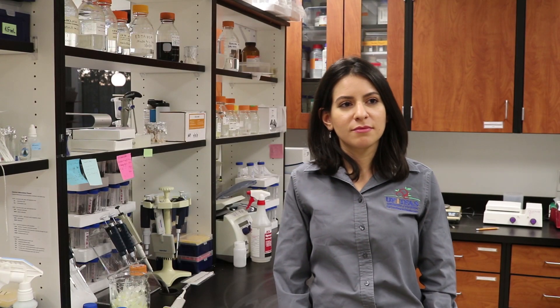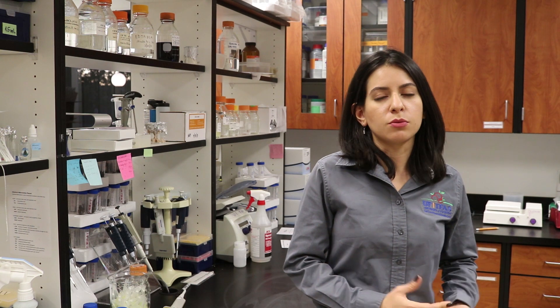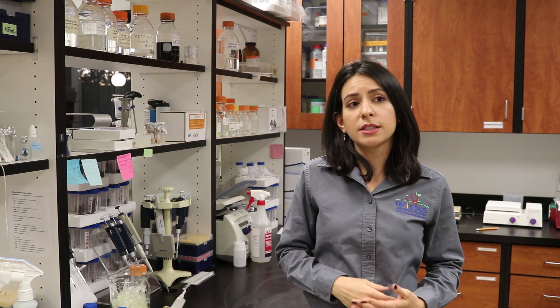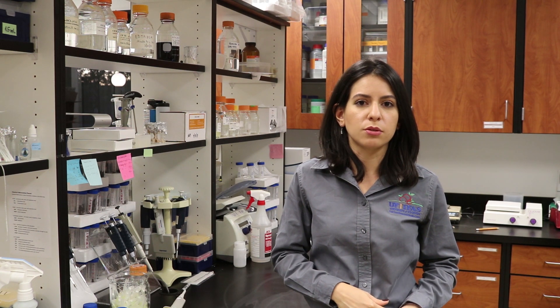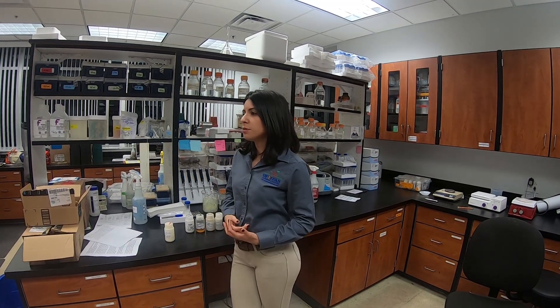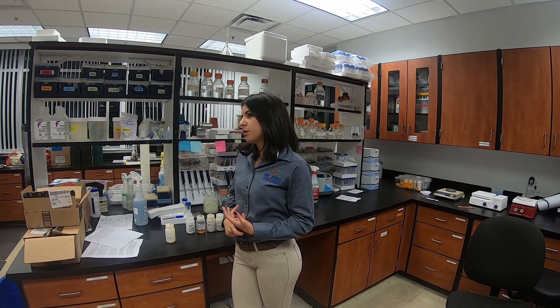We plant strawberries — Cultivar Festival, as I showed you before — at the same time as growers plant in the field. We planted this year at the beginning of October, and this is the second year we're repeating the experiment here at the Gulf Coast Research and Education Center. We inoculate the plants with Colletotrichum gloeosporioides using a mix of four isolates that we also use in our cultivar trials.